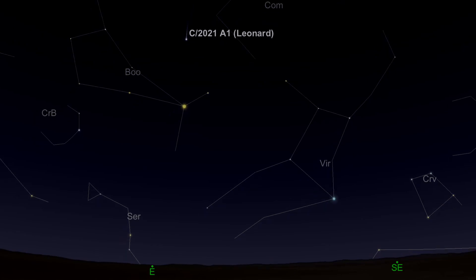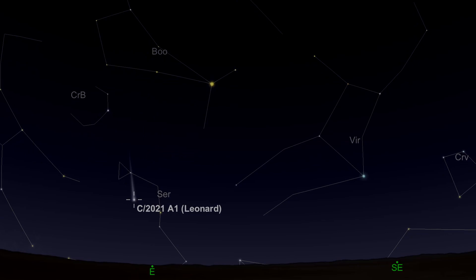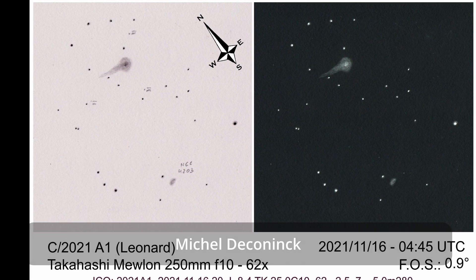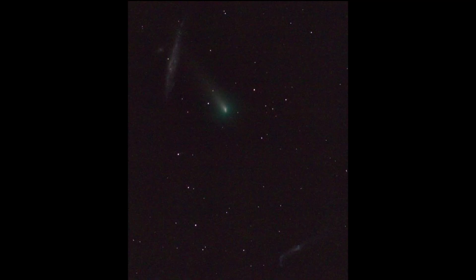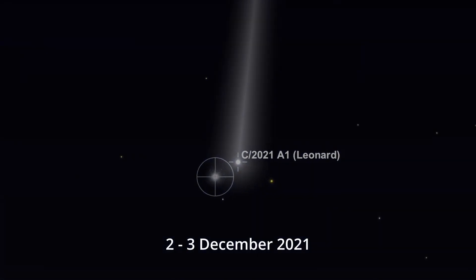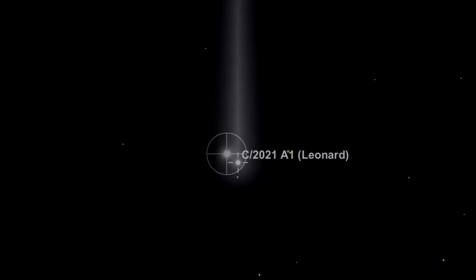I'm really excited about the opportunity to observe Comet Leonard — the most promising comet of the season. It was discovered on January 3rd of this year by G.J. Leonard at the Mount Lemmon Observatory at a pretty dim 19th magnitude, and it's been slowly approaching the sun and earth, getting brighter and brighter as it passes through Coma Berenices. Its closest approach to earth is on the 12th of December, with perihelion following on January 3rd. It's predicted to be within binocular visibility and should probably be naked-eye visible from a dark site. Interestingly, on the night of the 2nd to 3rd of December it'll track past the globular cluster M3, well worth checking out.